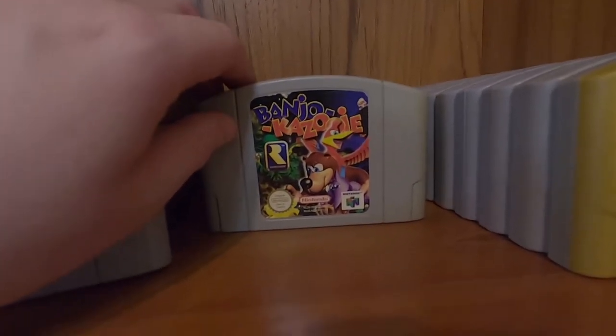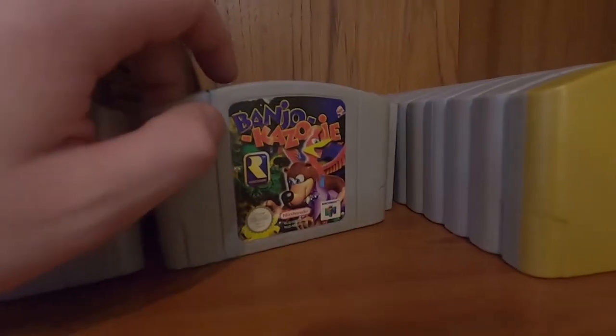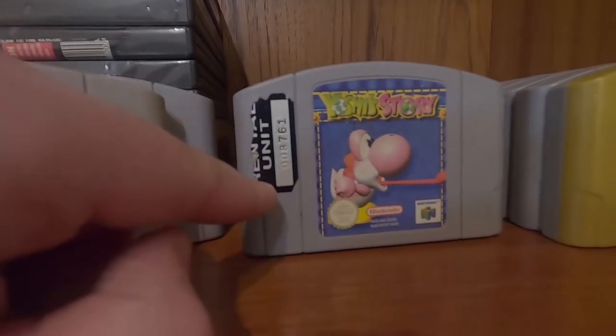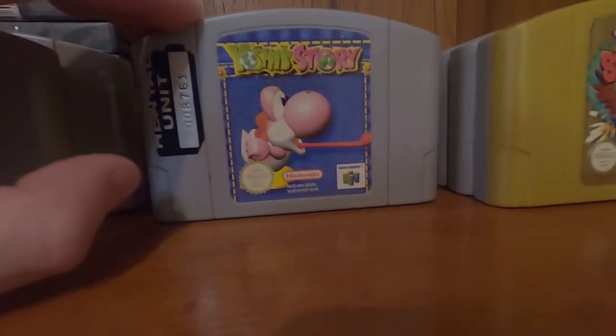I have played Banjo-Kazooie — that's a very good game, although I do think the last level isn't that good, kind of ends on a bit of a crap note. The last world — Click Clock Wood, I think it's called, I forgot it's been a while. It says 'rental unit' on it so I'm assuming somebody pinched this from Blockbuster years ago, but obviously I didn't pinch it because I'm a good boy.